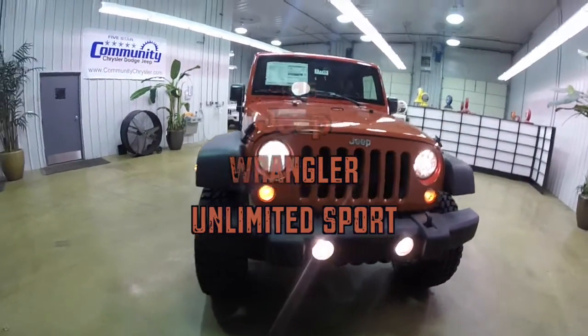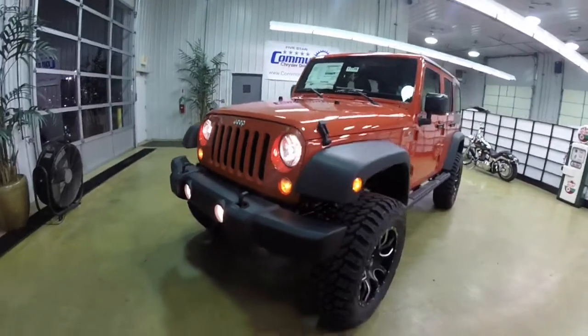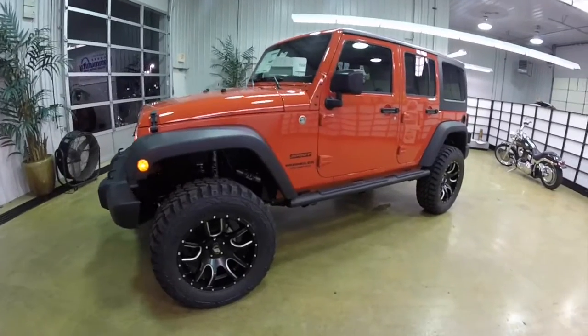Hello everyone. Today we're going to take a quick walk around and look at this 2015 Jeep Wrangler Unlimited Sport. This Wrangler is in Sunset Orange Pearl Coat Metallic.